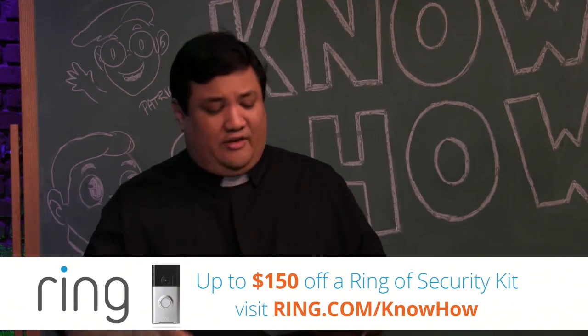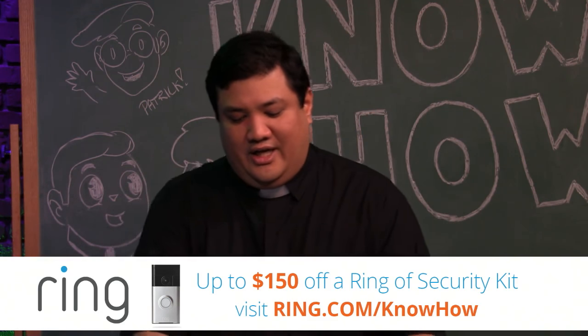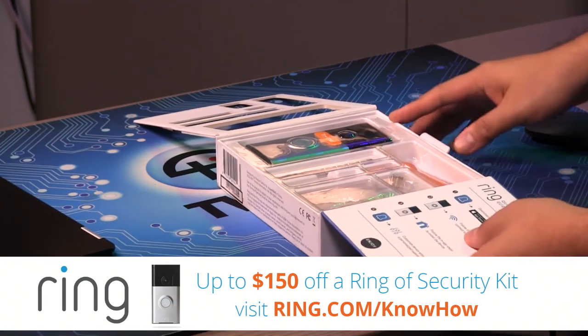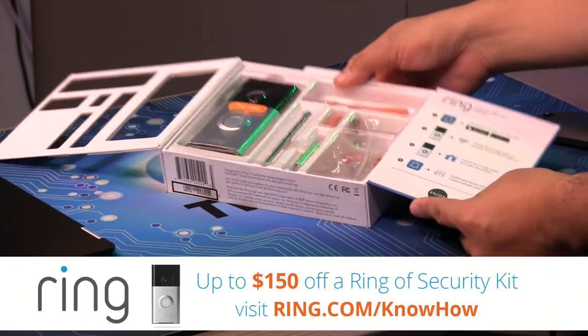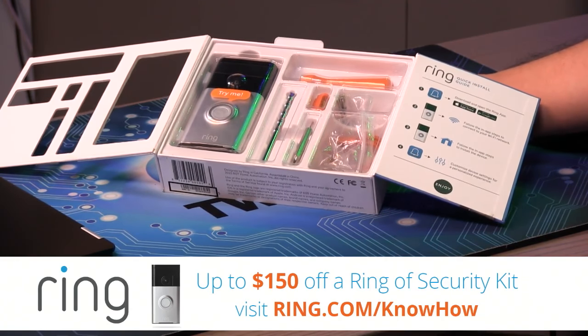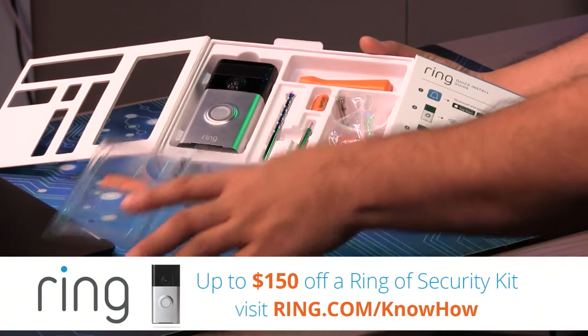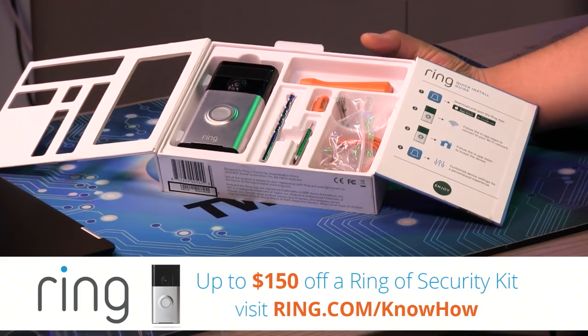You've seen Leo Laporte, myself, Jason Howell, Megan Maroney, and all the hosts talk about the Ring system. Ring is a system that replaces your current doorbell. It adds smarts to your doorbell, essentially turning your house into a smart home.